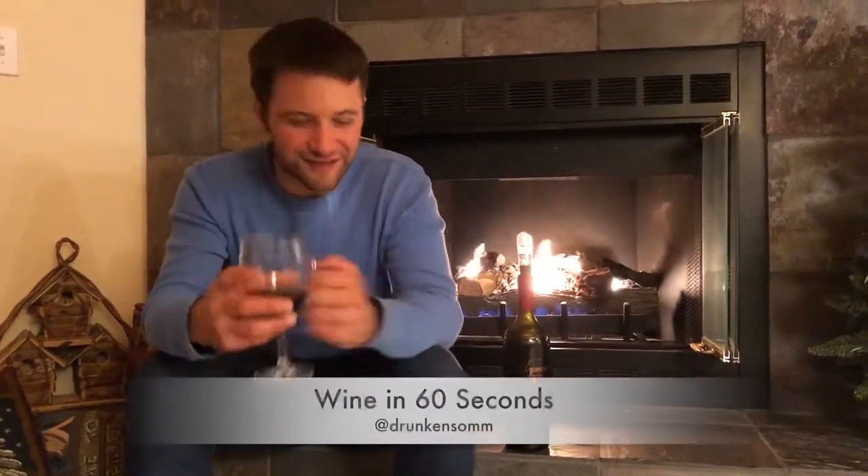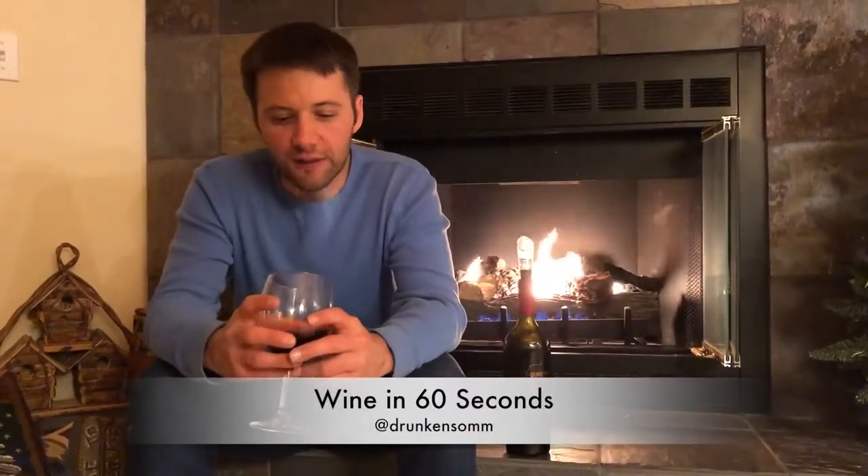Hey guys, Jokinsawm here. This is Wine in 60 Seconds. I'm staying at my uncle's cabin and in honor of that, we decided to open a bottle that he actually gave me. He's a big wine fan — he actually lives in wine country.